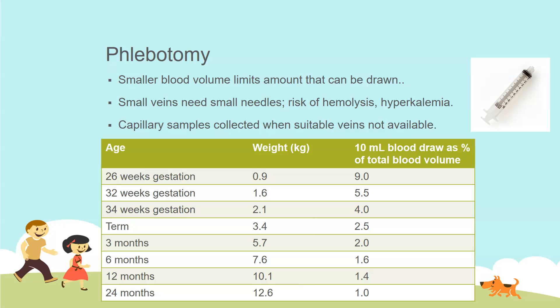First of all, pediatric patients have a smaller blood volume, which limits the amount that can be drawn. For example, at 26 weeks gestation — that's an early preemie — if the baby weighs 0.9 kilograms, roughly a two-point-something pound infant, drawing a 10 mL syringe of blood withdraws 9% of their total blood volume, which is significant.